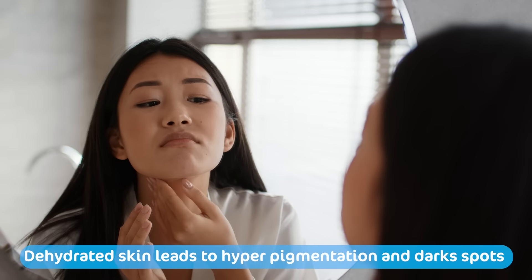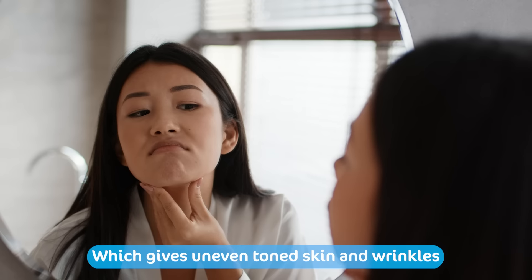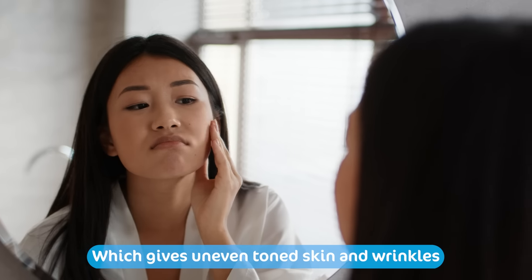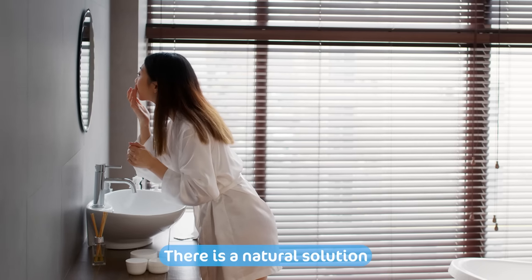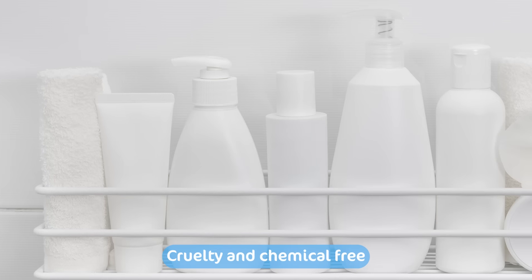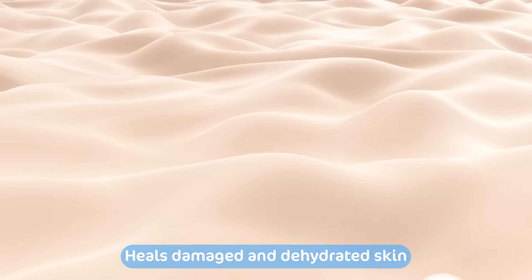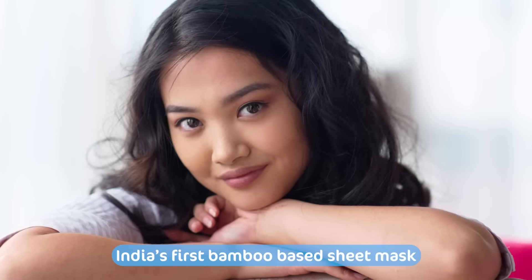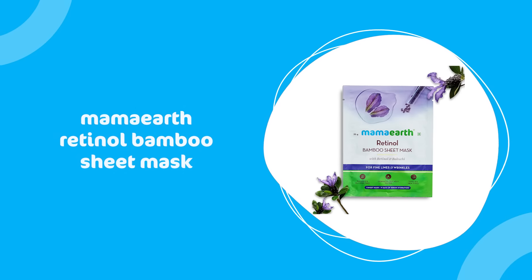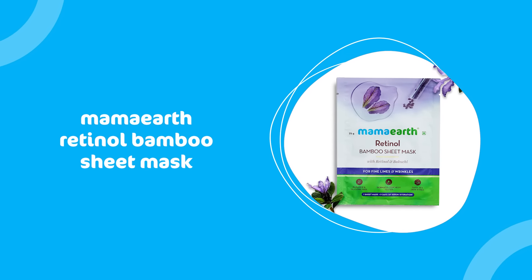Dehydrated skin also makes way for hyperpigmentation and dark spots, giving an uneven toned skin and resulting in wrinkles. But there is a natural solution that is dermatologically safe, cruelty-free, chemical-free, and has the amazing ability to heal damaged and dehydrated skin into youthful-looking skin. Sounds exciting, right? Presenting India's first bamboo-based sheet mask — the Mama Earth Retinol Bamboo Sheet Mask, loaded with retinol and bakuchi.